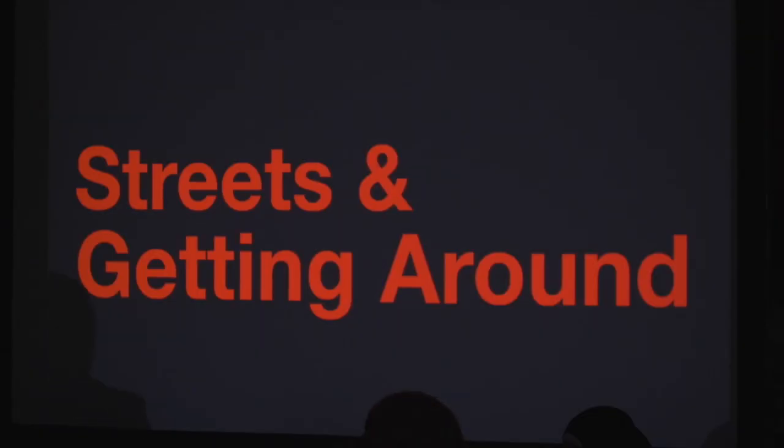Good evening everybody, I'm Yusuf and next to me is Lily. Hi.